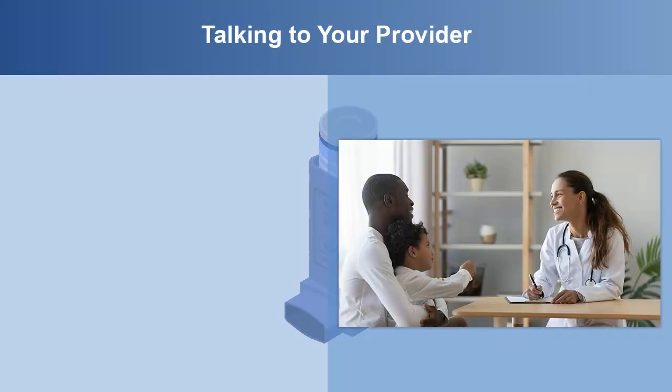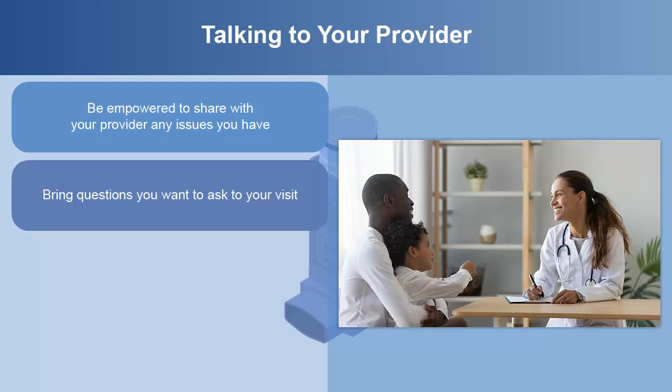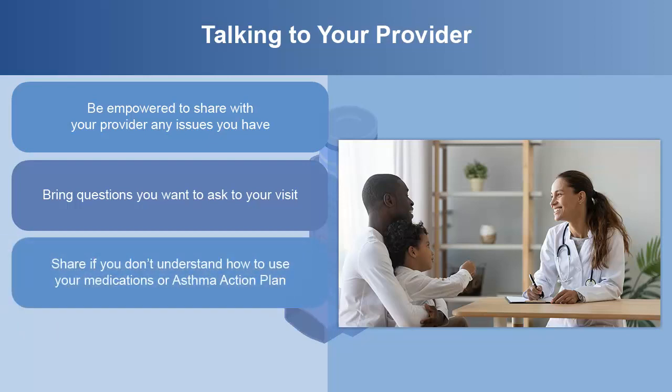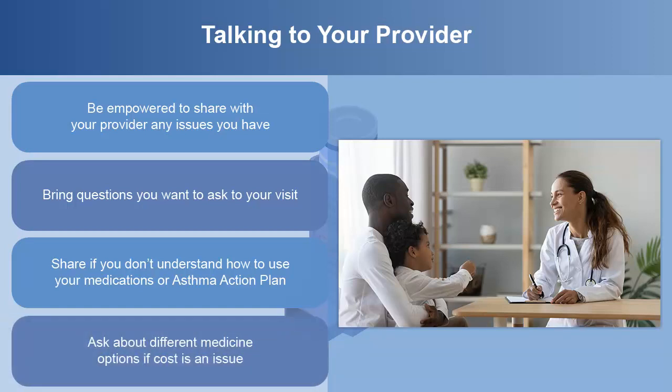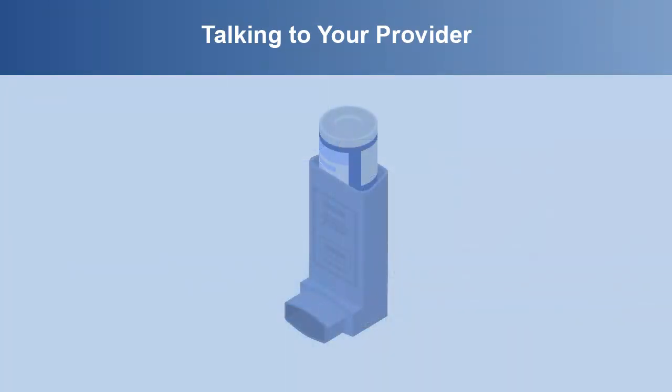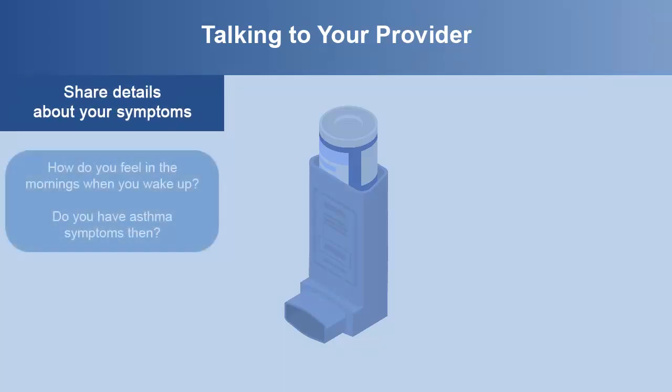To keep you or your child's asthma in good control, it's important to know how you are feeling and be empowered to share with your provider any issues you have. Bring questions you want to ask to your visit. Share if you don't understand how to use your medications or asthma action plan. Ask if the medicines you are being prescribed are on your health insurance formulary so they will be covered, or if the provider can pick a different one that is. Share details about your symptoms — for example, how do you feel in the mornings when you wake up? Do you have asthma symptoms then?